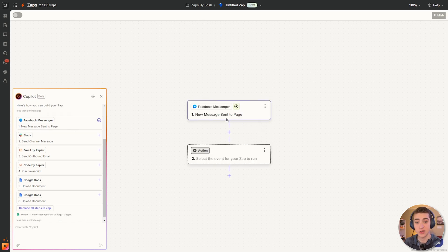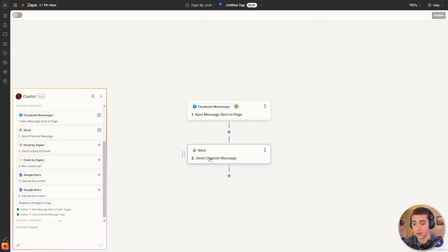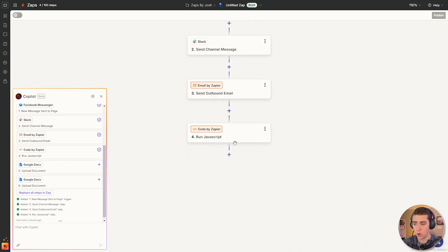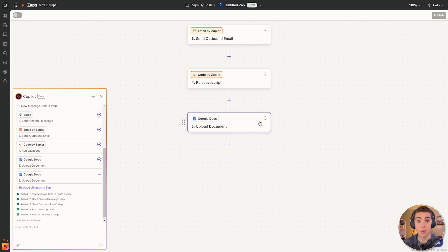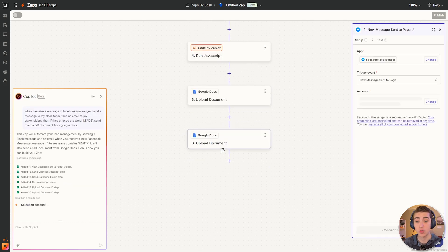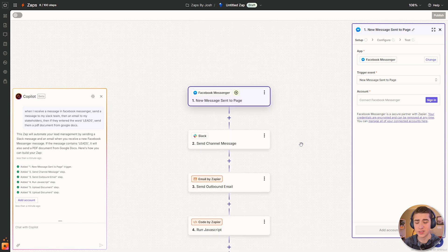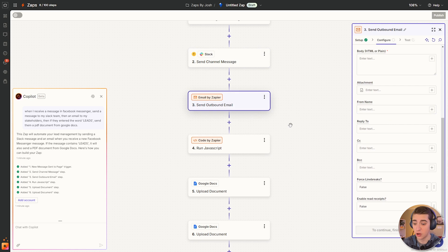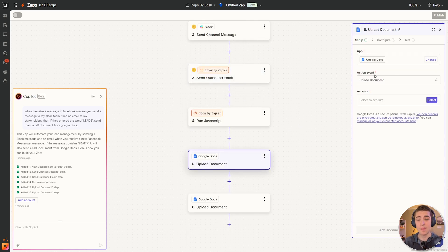Boom. When a new message is sent to our page on Facebook, we want to send a channel message in Slack. Then using email by Zapier, send an outbound email. Then we're going to run some code to check that the word 'leads' was in their message, and then upload that document from our template on Google and actually create that document. Just like that, the entire process has been automated. I can go through and make customizations at every step — signing in with the correct page, making sure the Slack message channel is set up correctly, customizing the email, choosing the document template. The entire process is already automated, and the steps I have to take to get this set up are very minuscule.